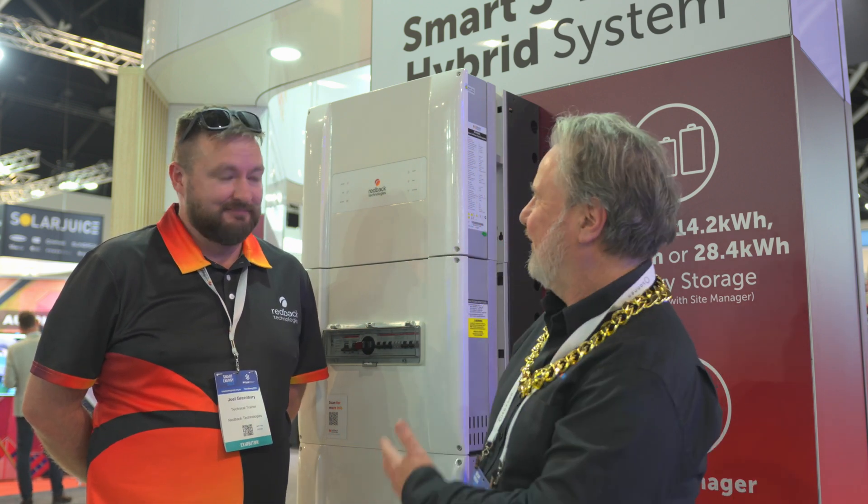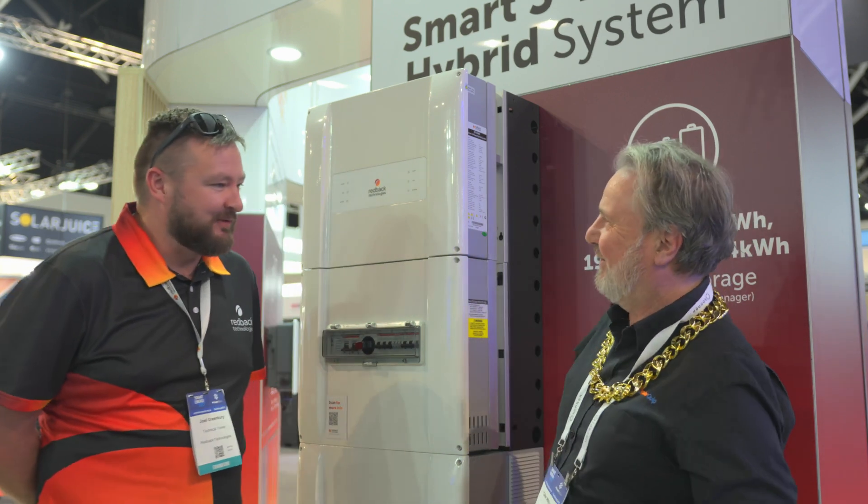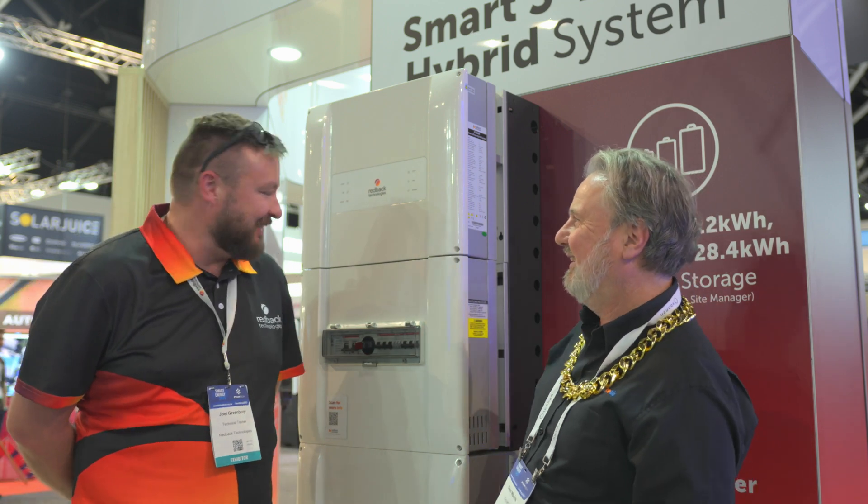G'day, I'm Glen Morris from the Smart Energy Lab. I'm here at the Smart Energy Council's Expo and Conference in Sydney with Joel from Redback. G'day Joel. We're a regular gig here, aren't we? We see each other around the traps all the time — we're neighbours again, third or fourth year in a row.